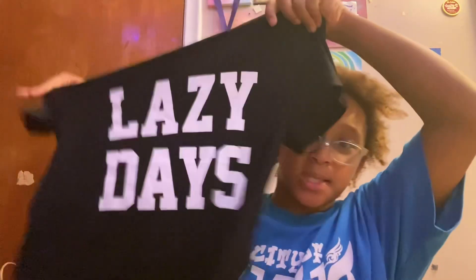Okay, so the next store is Urban Behavior. From there I got some regular leggings, and then I also got this t-shirt that says Lazy Days.